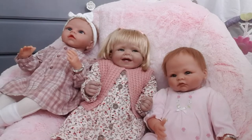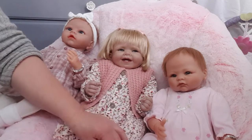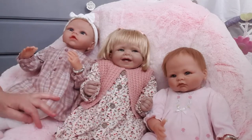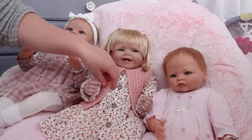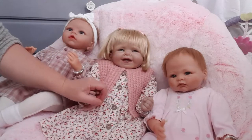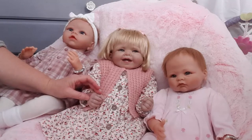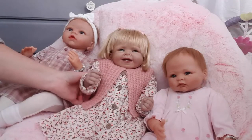Hello everyone and welcome back to Little Lady Bird's nursery. Here are the three beautiful girls — we've got little Gracie, Daisy, and Zoe. You'll notice little Daisy's been changed. This video is to show you the things that she was meant to have in her little welcome basket but didn't arrive in time, so we'll get straight into that now.